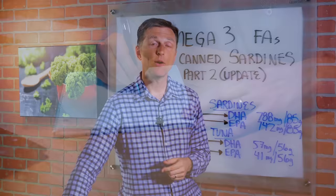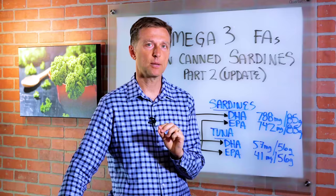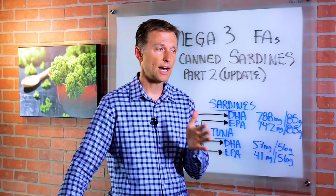However, I should note that I personally have not tested this out — I based this off of secondhand information. So I recently hired a third-party lab and sent out two random samples: one a can of sardines, and the other a can of tuna, to evaluate how much omega-3 fatty acids were in these canned products.